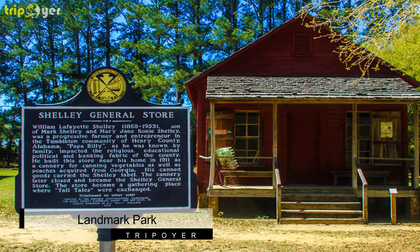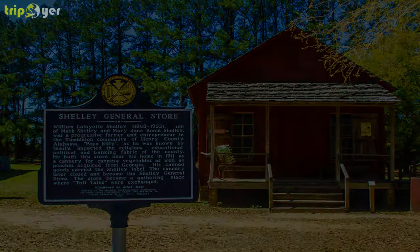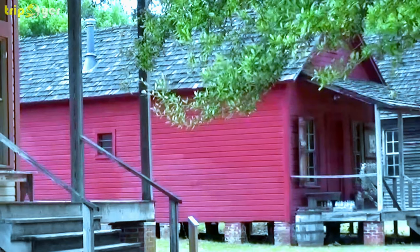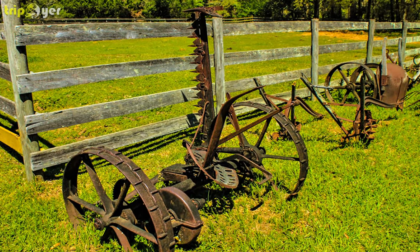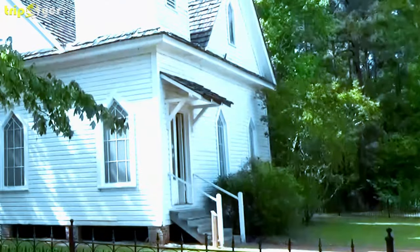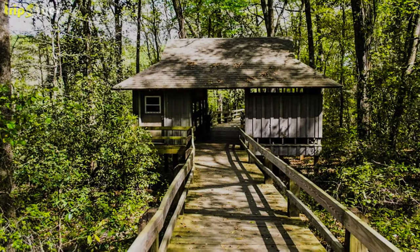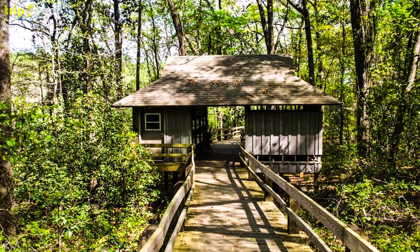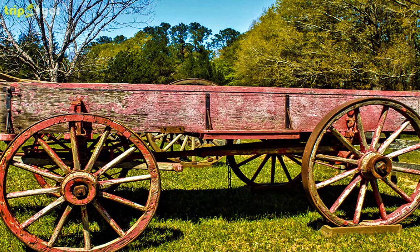Number 1: Landmark Park. Landmark Park is a 135-acre park that preserves the cultural and natural heritage of Alabama's Wiregrass region. Visitors of all ages love the exhibits and programs that the park offers, like their 1890s living history farm. The farm comes complete with an old farmhouse, a cane mill, a smokehouse, a syrup shed, and a range of farm animals like cows and pigs.